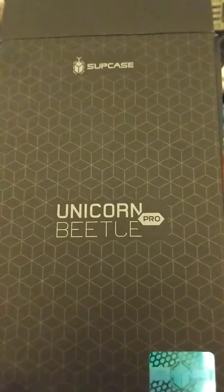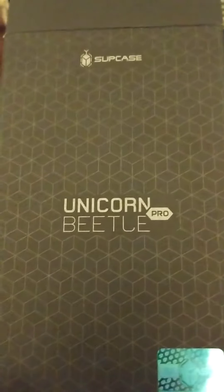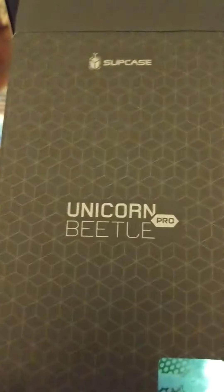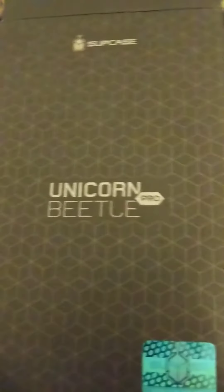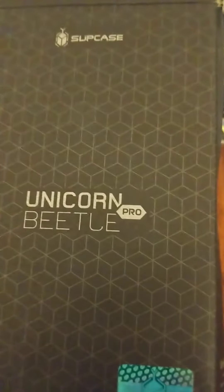Konnichiwa, this is the Shogunstein, and we got no intro yet. We're still working on what they call the Lifesaver or the Tic Tac for the intro, but we're going to do some first thoughts on a case from Sup Case.